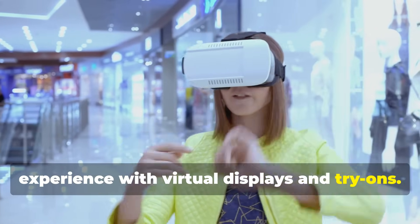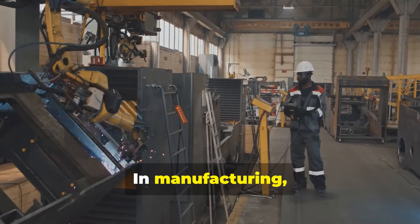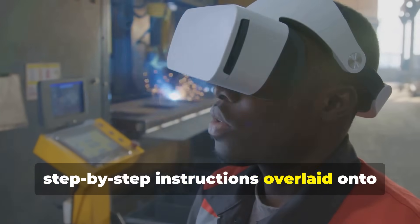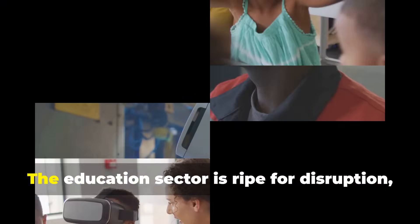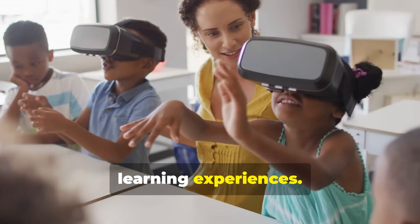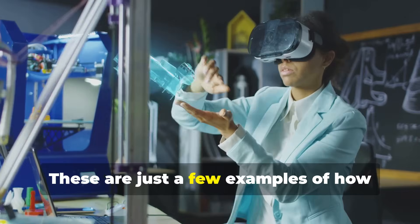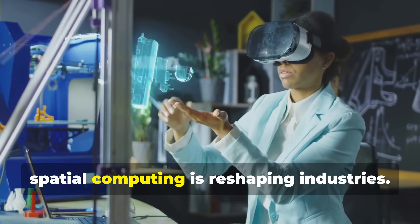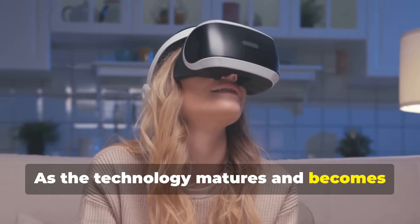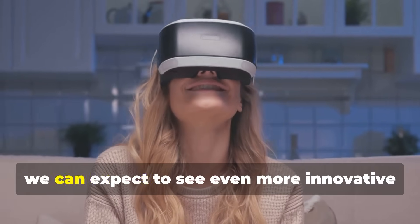In retail, spatial computing transforms the shopping experience with virtual displays and try-ons. In manufacturing, it streamlines assembly processes with step-by-step instructions overlaid onto the real-world view. The education sector is ripe for disruption with virtual field trips and immersive learning experiences. These are just a few examples of how spatial computing is reshaping industries.